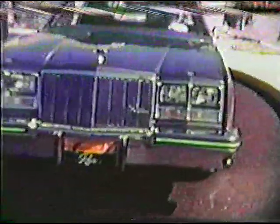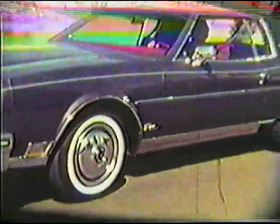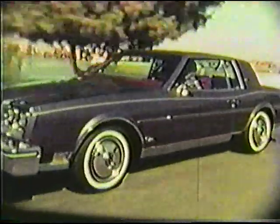Riviera '79 is more than a car. Riviera makes a personal statement about you and the way you like to live. You've got to drive this one. Your Buick salesperson is ready right now to put you behind the wheel of a Riviera for your personal demonstration drive. Ask for the keys and get ready for Riviera.